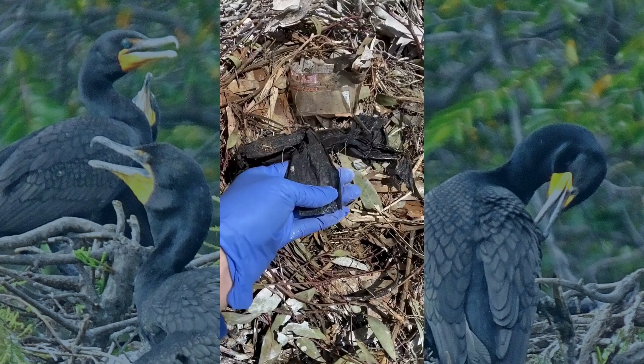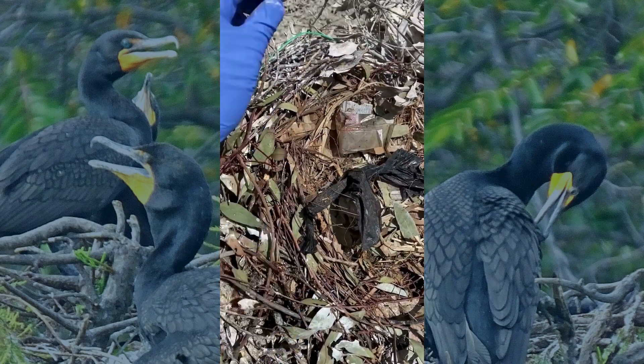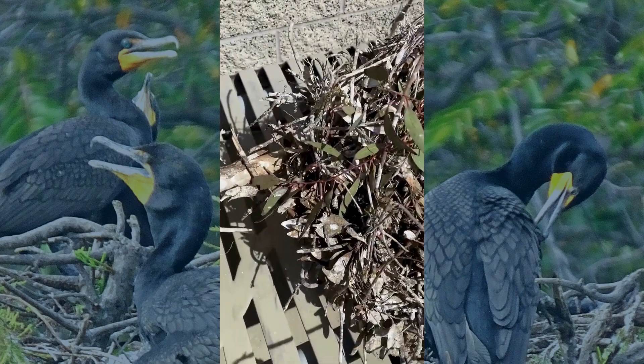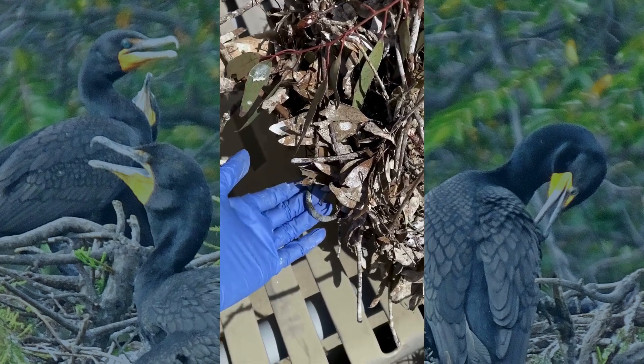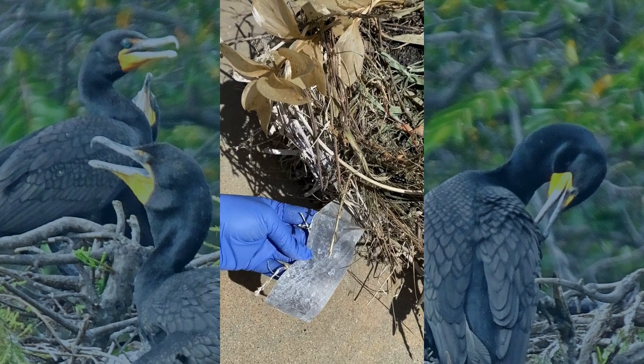Some of this debris was wound so tightly into the nests it couldn't be removed without tearing the entire thing apart. A few pieces were buried so deep they looked like they belonged there. Oh, and duct tape — because when your nest is falling apart, why not try a little home improvement?